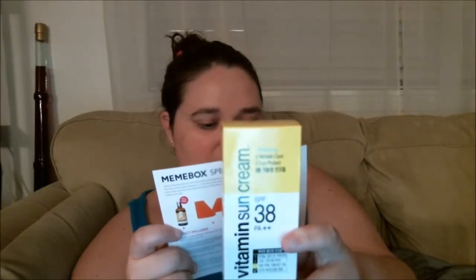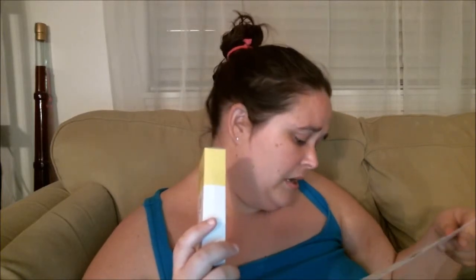Product six is a Give Us Vitamin Sun Cream, SPF 38, PA++, 50 milliliters. Full-size is 50 milliliters and $11. It's a smart, vitamin-rich sun cream that guarantees UV protection, wrinkle care, and skin brightening effects all in one — a gentle sun care product that spreads smoothly and absorbs quickly without being seen.